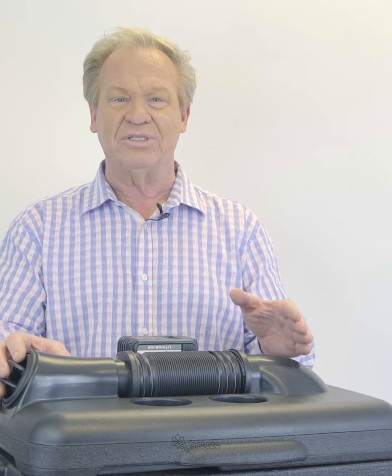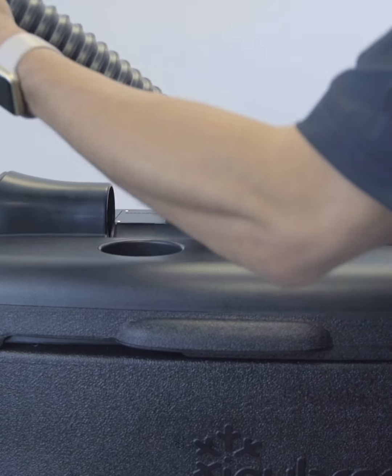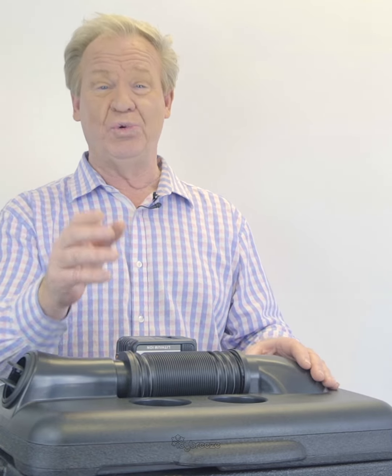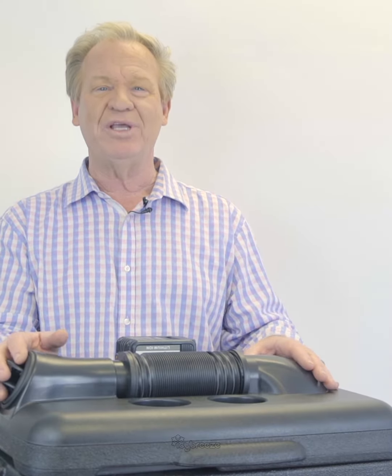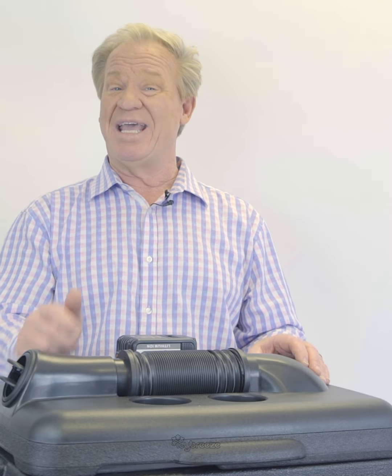Icy Breeze has spent years engineering and perfecting a patent design that turns hot air into cold air instantly. It pulls in outside air and cools it in two ways: first, when the air comes into the cooler, it's initially cooled by the ice. Next, the fan pulls the air across the coil, recools it, and pulls the moisture out to blow ice-cold dry air — 35 degrees colder than the ambient air. The Icy Breeze uses the energy in the ice to turn hot air into cold air.